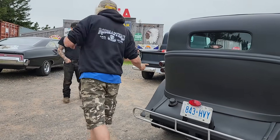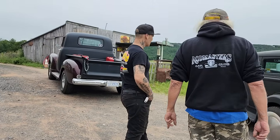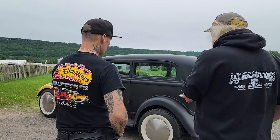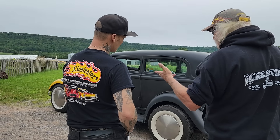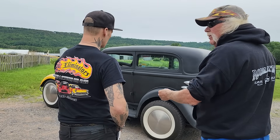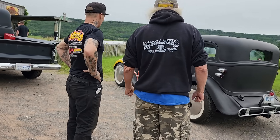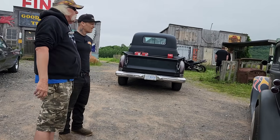I stripped the car two years ago and I did one rust repair — one rust repair in the right front fender, about two toonies wide. That was it. There was plastic in the car. I took about two gallons of plastic out of the car. So it was probably bondoed up in '58, '59. I'm not sure if they had sanding boards or just sandpaper. Their grinders were massive.